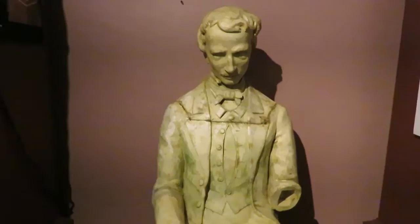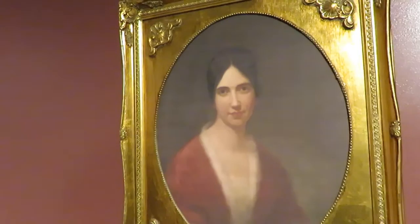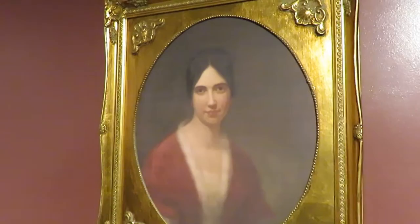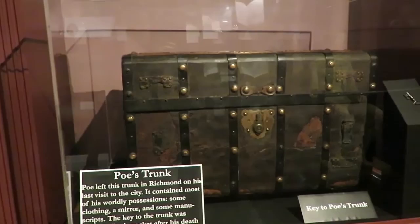This is a portrait of Frances Osgood, who Poe was thought to be having an affair with when his wife was dying. I read a book about a year ago about this woman and Poe and their affair, so it's kind of interesting to see her portrait in here. Here is his trunk — Poe left his trunk in Richmond on his last visit to the city. It contained most of his worldly possessions: some clothing, a mirror, and some manuscripts. The key to the trunk was found in Poe's pocket after his death, two weeks after leaving Richmond.